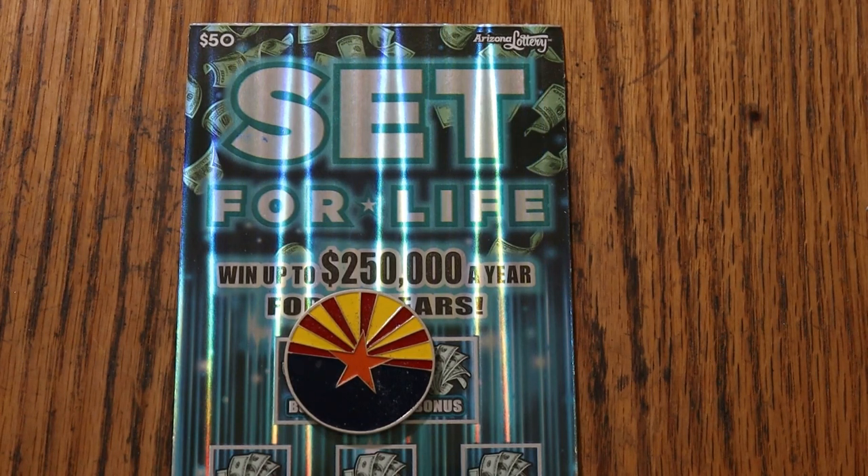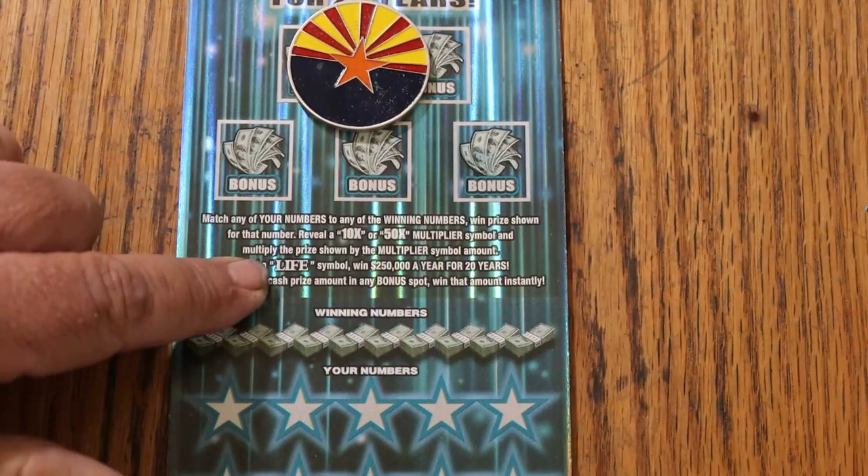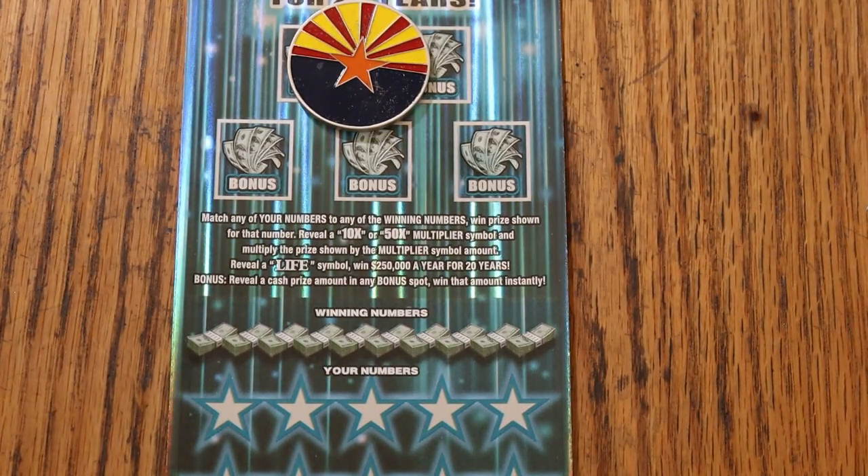It is a simple match-your-number game — match the winning number, find the multipliers at 10 or 50 and win accordingly. Reveal the life symbol and you get the whole thing — $250 a year for life, or you can take the lump sum, which I will probably do.